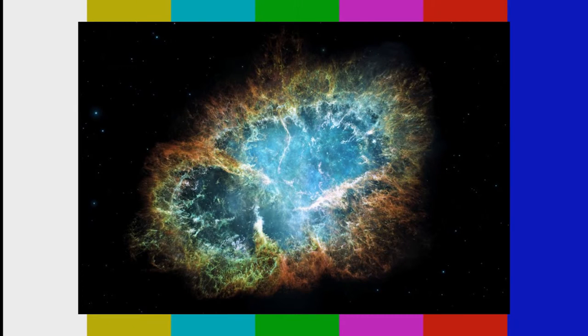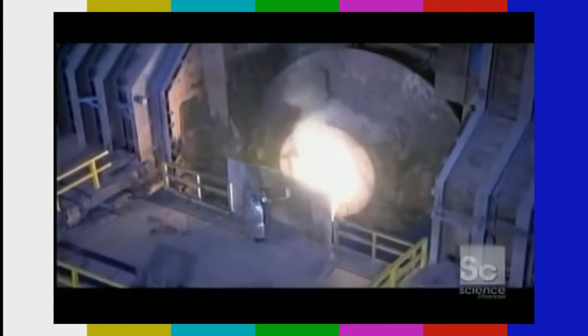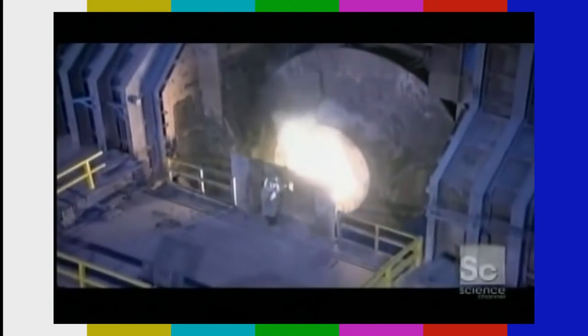However, when a regular star runs through its life cycle and stops performing nuclear fusion, it explodes into a supernova, which has the heat and pressure capabilities in order to create all the elements found in stainless steel, such as molybdenum, aluminum, nickel, and chromium. Stainless steel is made by taking all of these elements, putting them into a furnace, and melting them until they form one uniform metal.